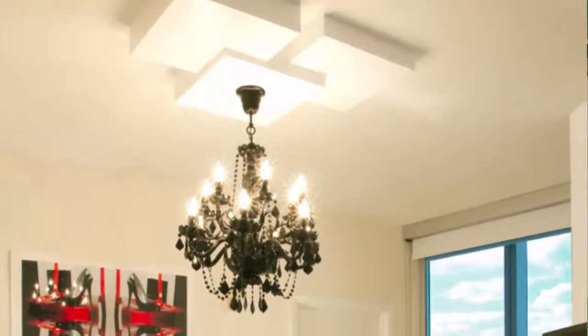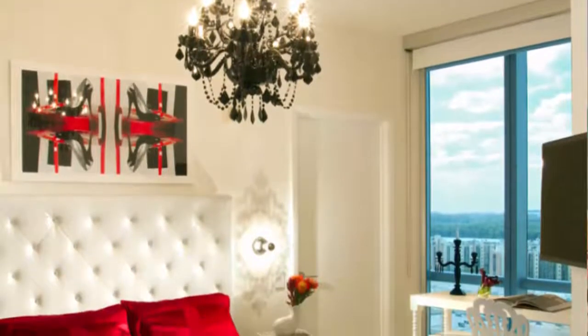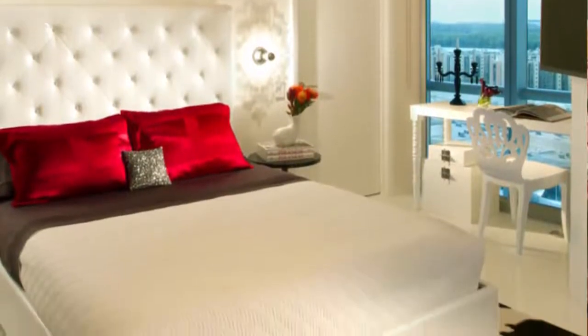The chandelier and candelabra have a very gothic chic feel and are stunning in this atmosphere. The subtle touches of red stand out in contrast to the white furniture. Red roses on the bedside table complete the look.